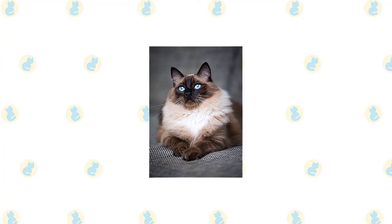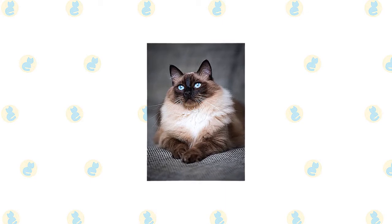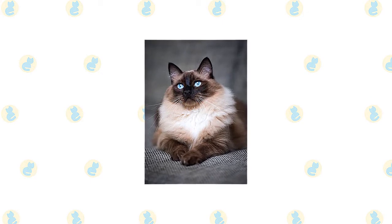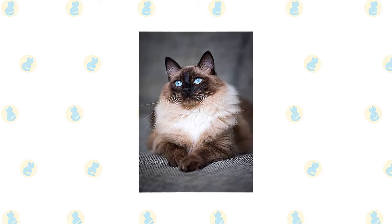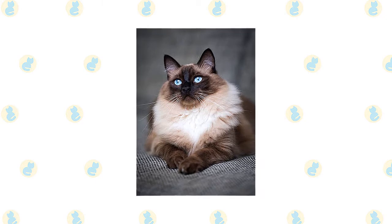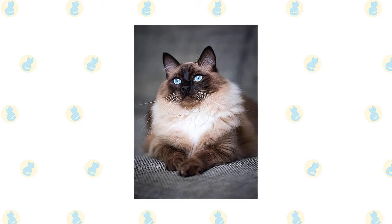Ragdolls stand out for their large size, semi-long coat in a pointed pattern, and sparkling blue eyes. They are among the largest of the domesticated cats, with some males weighing at 20 pounds or more. A Ragdoll has a light-colored body with a darker face, legs, tail, and ears.